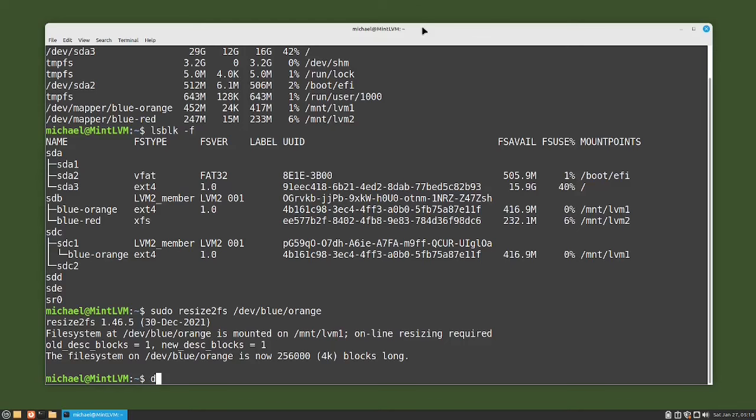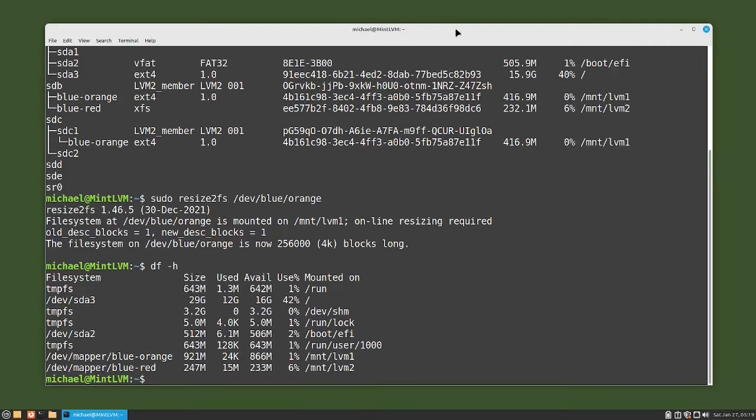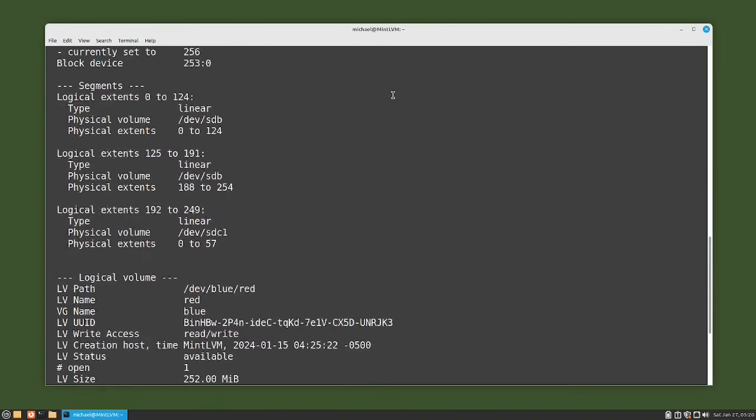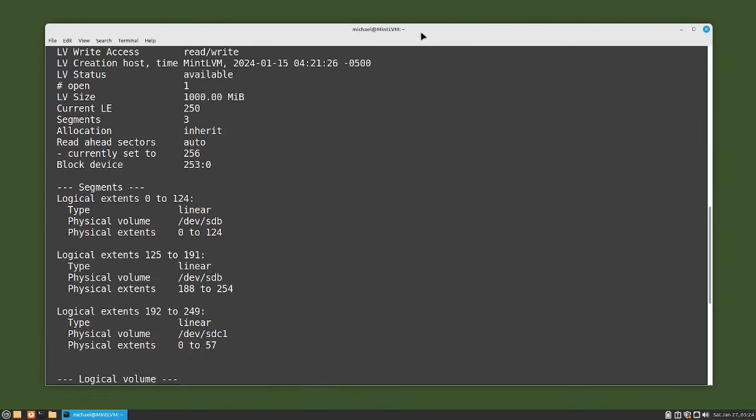To make sure this worked, I will type df -h. We see that the disk size of the blue/orange volume has increased to 921 megabytes. Now let's check that volume group with sudo lvdisplay -m. Looking at orange, we see the LV size is 1000 megabytes and LV logical extents is 250. In the mappings, LVM started adding extents on device SDB from extents 125 to 199 on physical extents 188 to 254, and then ran out of room. So it went to /dev/sdc and added logical extents 192 to 249 on physical extents 0 to 57.